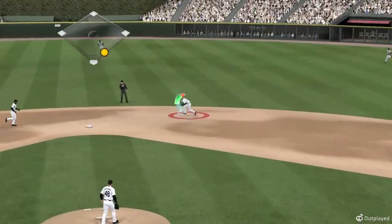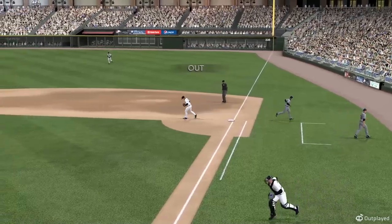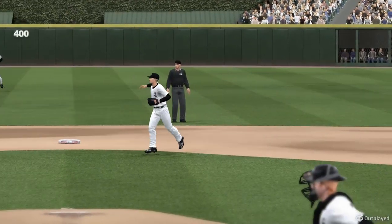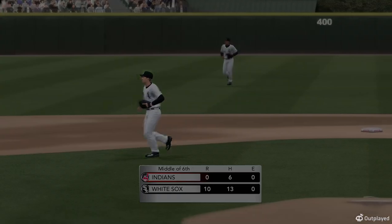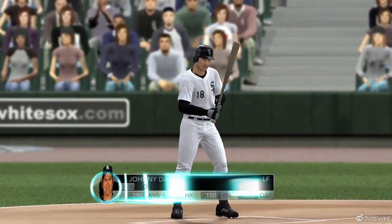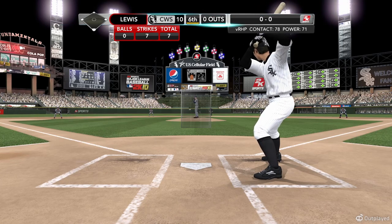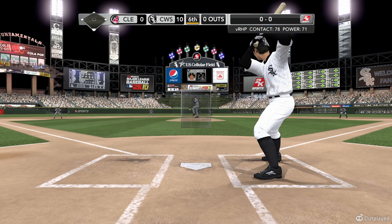A swing and a shot toward second — throws to first, he's retired. He has just been magnificent through six. The thoughts of the manager — one can only speculate. But at this point, you've got to believe he's got some words for the next practice.